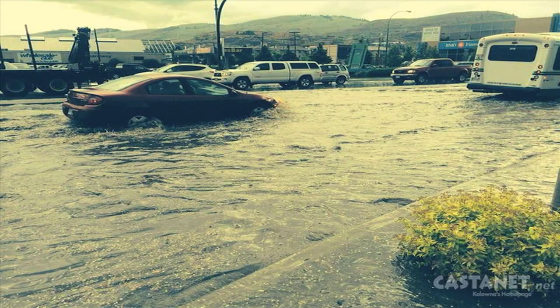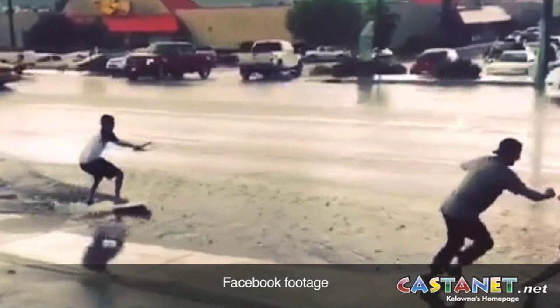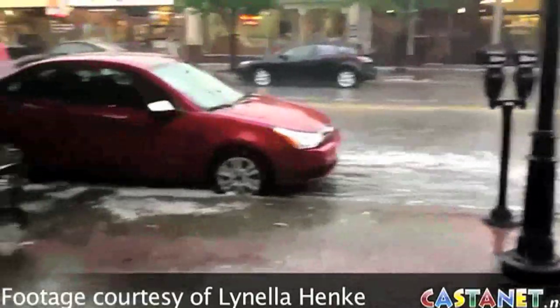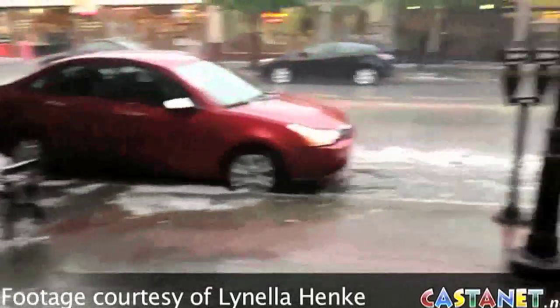Downtown, vehicles tried to wade through the water while others made the best of a soggy situation. Businesses were pelted with hail and sidewalks were made into lakes.